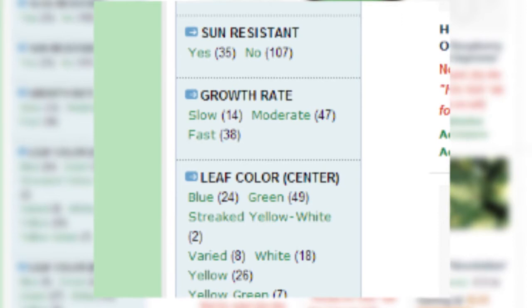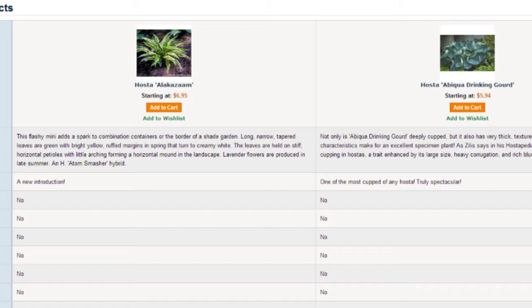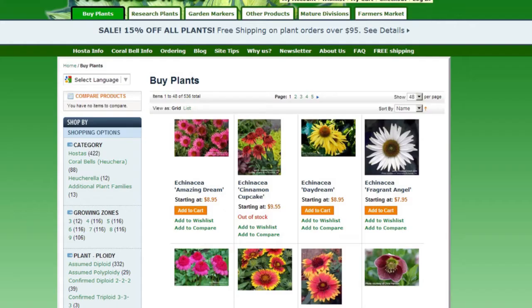It easily allows you to find plants by the characteristic that you select. Another great thing about our website is that we have software that allows you to compare two or more plants side-by-side through their pictures and characteristics. Then you can save your favorite plants into your own wish list for future reference.